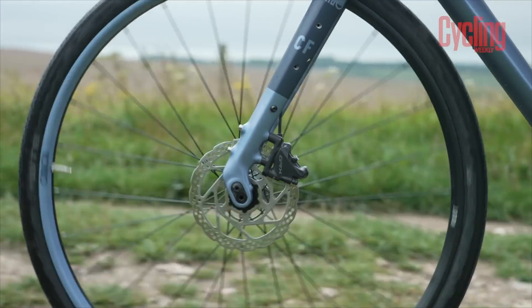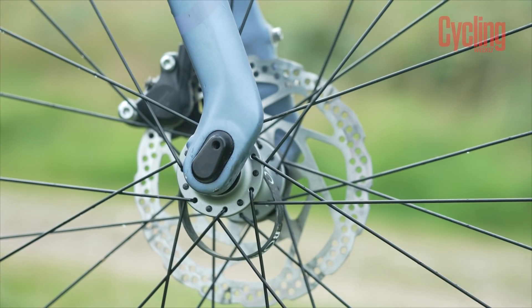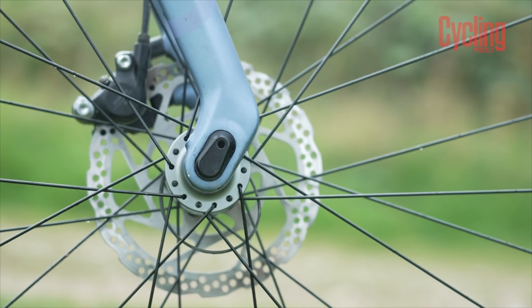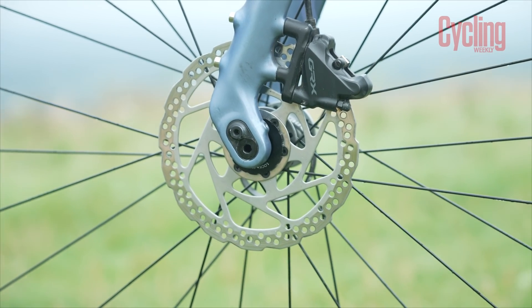And it's got a bit of a party trick at the fork. The fork is quite interesting on the Rondo Route CF2 — it's what the brand has made a little bit of a name for itself with. It's got the twin tip fork, and the way it works is there's a chip at the axle and depending on which way it's turned, you can either have the bike in the high position or the low position. In the high position, you've got a steeper head angle, the stack is a little bit lower and the reach a little bit longer. If you flip it round into the low position, the head angle gets slackened out to 71.5 degrees, the reach is increased by 8mm and the stack by 5mm.